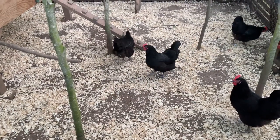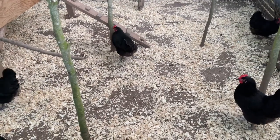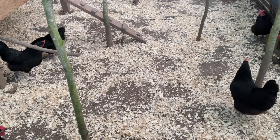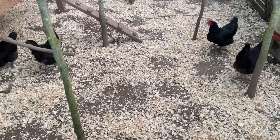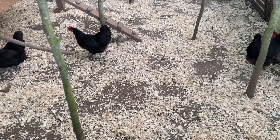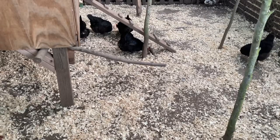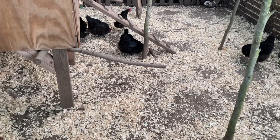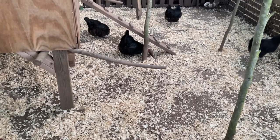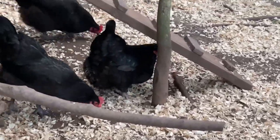Hey, there they are. How are we doing, ladies? Yeah, they're having a great time out here. The Australorps are doing really good. They've been laying a lot of eggs. They're having a great time in here. We have some new perches for them so that they can sit around and peck.